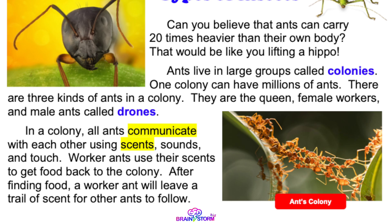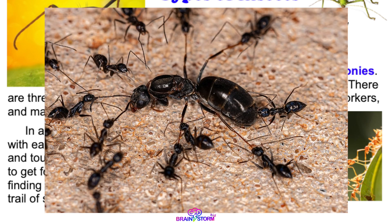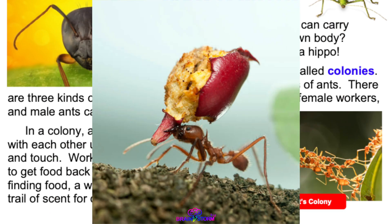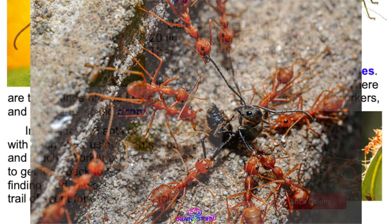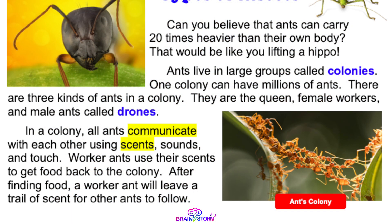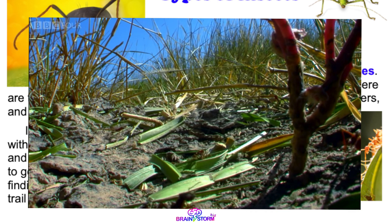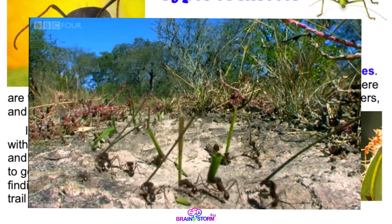These female workers have different jobs. Some of them take care of the queen and eggs, some carry food, and some protect their colony. So how do they talk or communicate with each other? In a colony, all ants communicate with each other using scents, sounds, and touch.